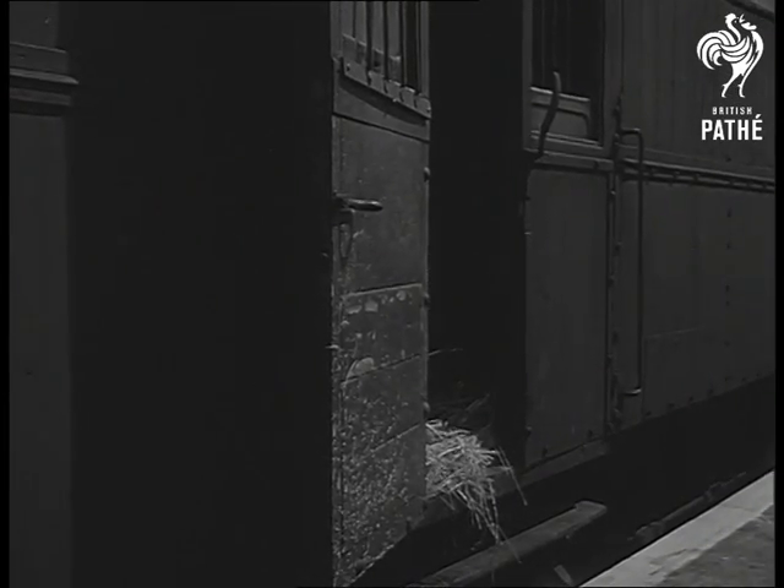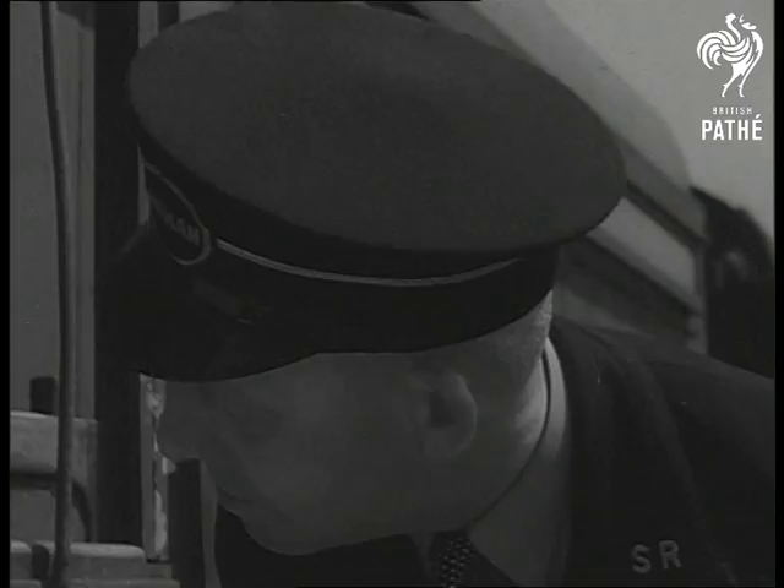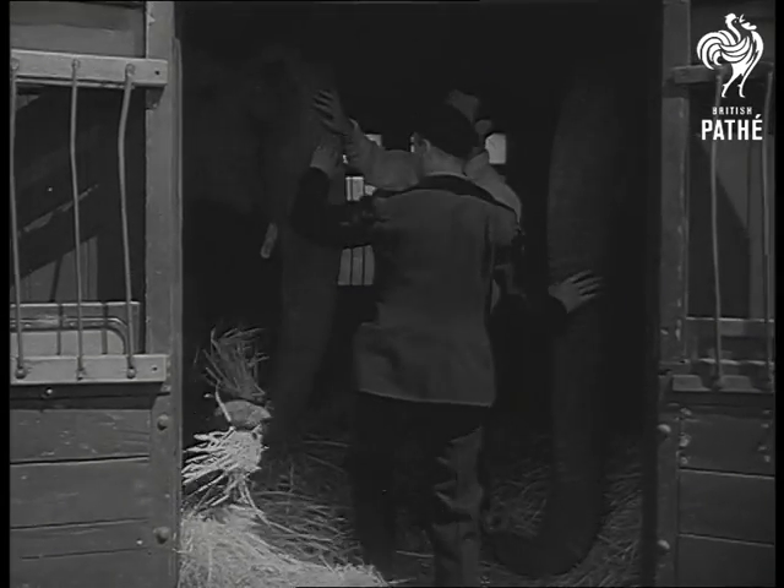It looks like any ordinary luggage van, but here's where they store the more valuable trunks. The great Burmese elephants are the most highly prized animals in the Bertram Mills collection. They're valued at £6,000 apiece.